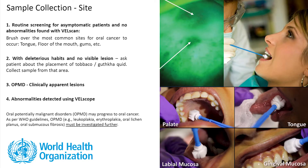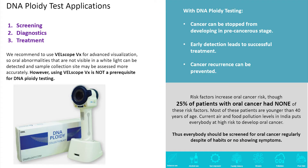To select the site for sample collection: in cases where there is no visible lesion, brush over the most common sites for oral cancer to occur. In patients with deleterious habits and no clinically apparent lesion, take the cells from the site where the patient places the tobacco quid. For lesions, assess the appropriate site clinically or do a Wellscope examination. We can use the Wellscope VX device for advanced visualization; however, using Wellscope VX is not a prerequisite for DNA ploidy testing.